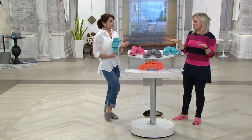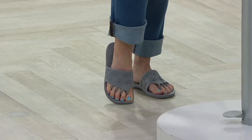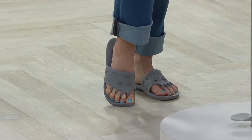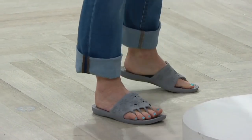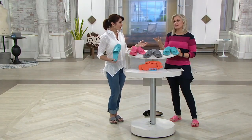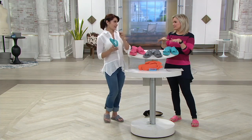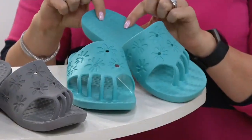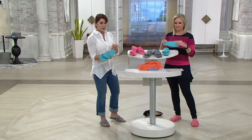I wore these to get my pedicure yesterday and everybody in the salon — seven or eight pedicure chairs — was like, wow, where did you get those? I said tune into QVC! Nobody likes those thin disposable sandals they give you, and nobody wants to put their shoes back on right after. Even flip-flops aren't spreading out your toes. These feel so good on your feet — those little bumpy things give your foot a little stimulation, plus there's a cushioned insole and great traction.